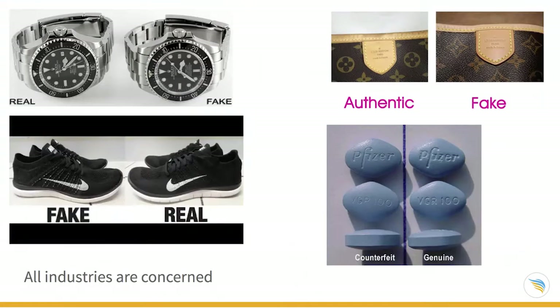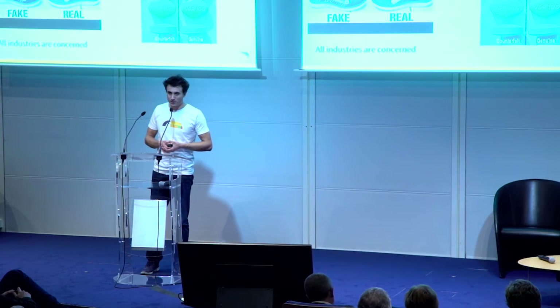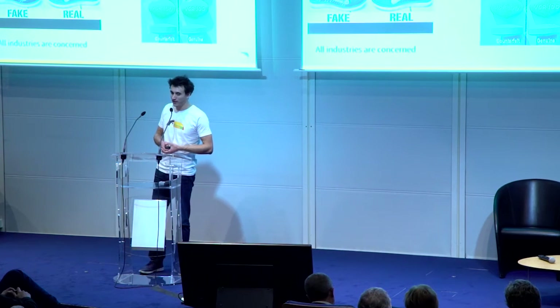You probably already know what counterfeiting is. Here are some examples. What's interesting is that all industries are concerned. It ranges from luxury, like nice watches and handbags, to retail with Nike shoes, and also pharmacy with the famous blue pill. You can see that very often it's very hard to distinguish the fake from the real.